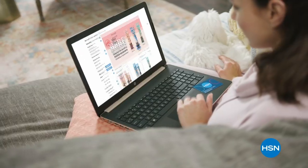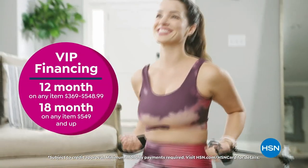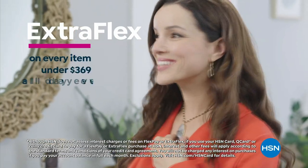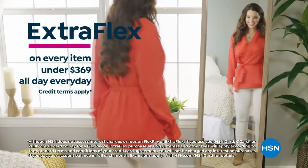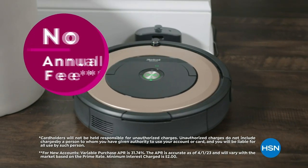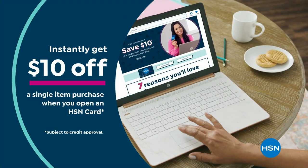Get the best deals on the things you love with the HSN card. As an HSN card VIP, you'll get VIP financing on so many items, plus extra flex on every item under $369 all day every day, and at least eight VIP savings events a year. Includes fraud protection with no annual fee.